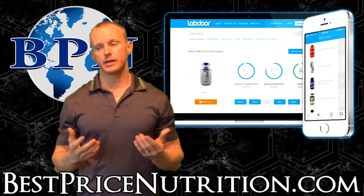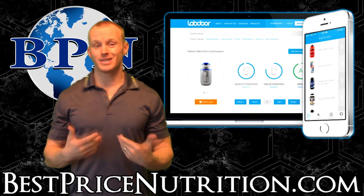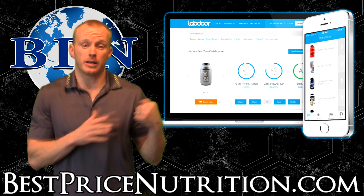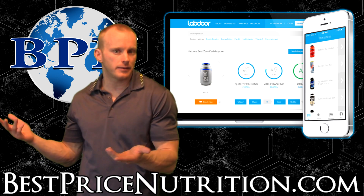Something some of you guys will like is they do offer letter grades to quantify things. Everyone always asks if you can give a star rating or letter grading. I always say it's kind of hard to do because it depends on the context of what you're talking about. If you want me to give a letter grade to a weight gainer — well, if you're not trying to gain weight it's going to get a really bad score, so that's going to play a role in it.